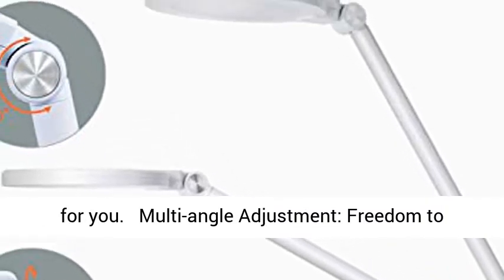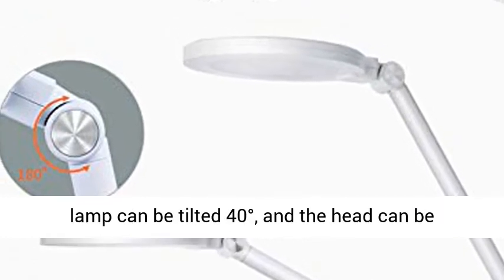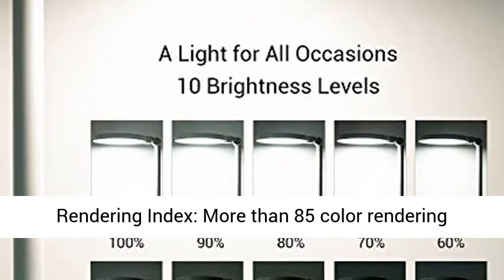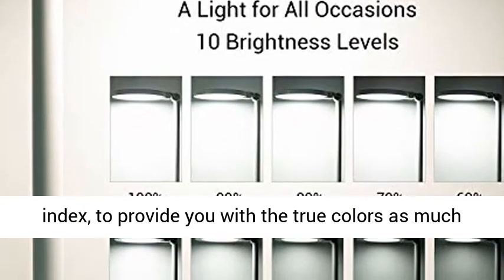Multi-angle adjustment gives you the freedom to adjust it to your preferred angle. The base of this lamp can be tilted 40 degrees, the head can be tilted up 180 degrees, and swivel 350 degrees. A higher color rendering index of more than 85 provides you with true colors as much as possible.